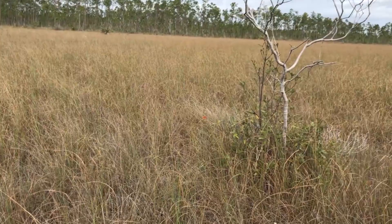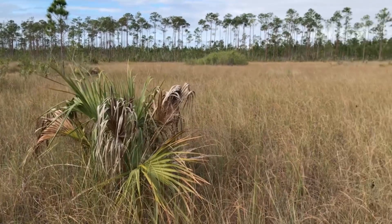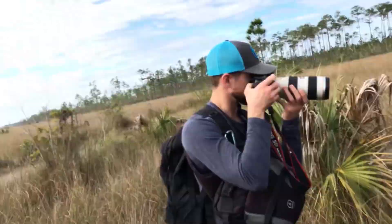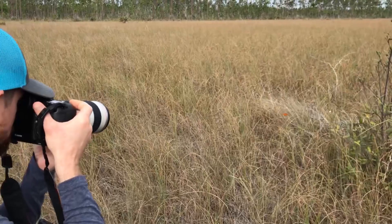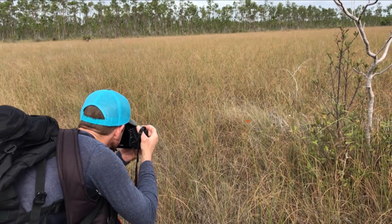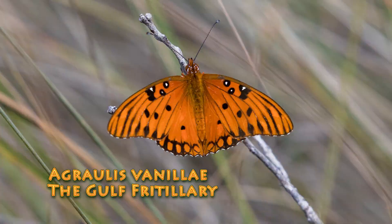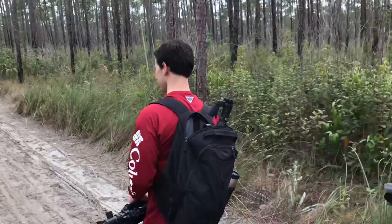Justice spotted a Gulf Fritillary and he's moving in with his massive Sony 200 lens. Always snap your way in when it comes to these guys - nail those safe shots first. So the Florida Leafwing is a little bigger than that. They never open their wings like that. But they're bright, bright red - brighter than this guy, who's more orange. The Leafwing is more red.